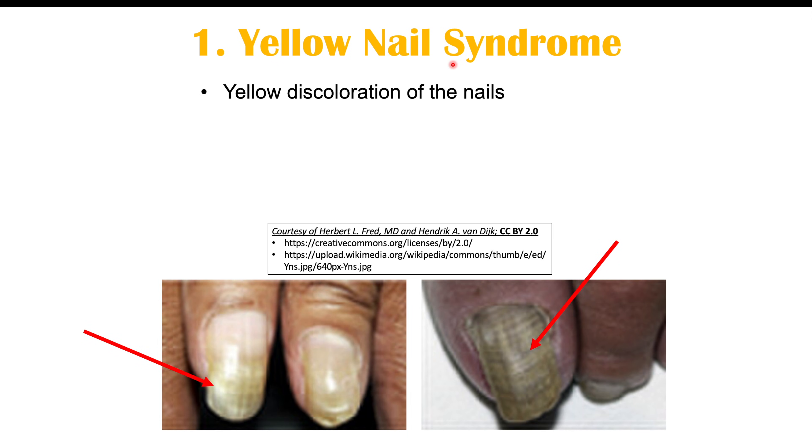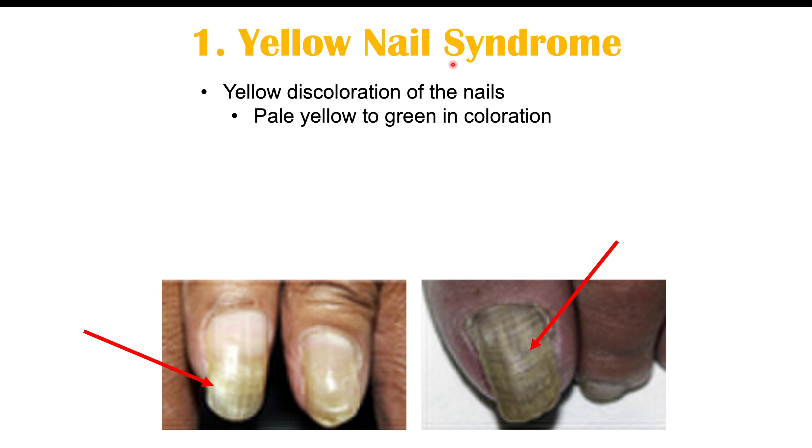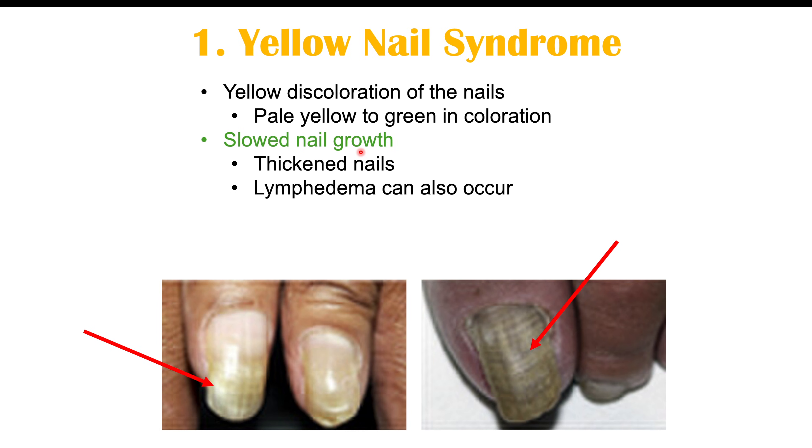One finding we can see on the hands of some individuals with lung cancer is yellow nail syndrome. This is essentially where there is yellow discoloration of the nails — the nails can become pale yellow to green in color — along with slowed nail growth and thickened nails. Lymphedema may also occur, causing swelling of body parts. This is a paraneoplastic syndrome. It can resemble onychogryposis, which occurs with repeated trauma to the nail, but that is a separate condition unrelated to cancer.